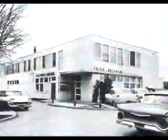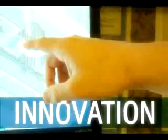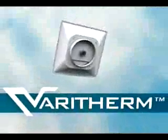For over 50 years, Price has been leading the HVAC industry with its quality air distribution products, commitment to service, and groundbreaking innovation. Continuing this tradition, Price is proud to introduce the VeriTherm, the most advanced thermally powered VAV diffuser available today.